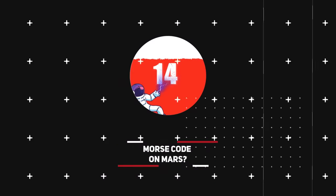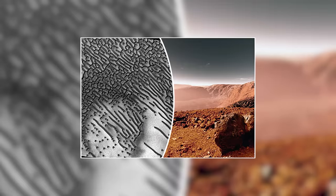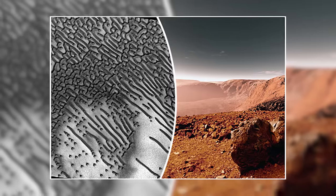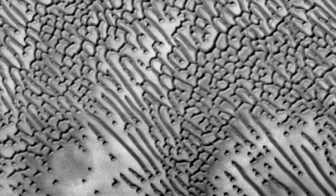Number 14: Morse Code on Mars. A view snapped from Mars Reconnaissance Orbiter in February 2016 showed some strange formations on the surface of the red planet. The dark raised areas are a series of dunes that look a lot like the dots and dashes of Morse code. It's striking and almost eerily deliberate-looking, the kind of thing that really does appear to have been created by an intelligent mind. Unfortunately, the code spells out gibberish.